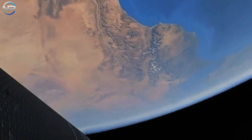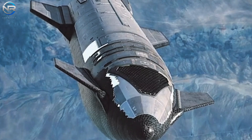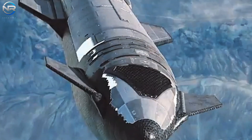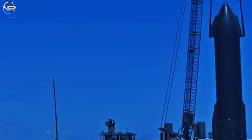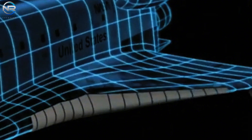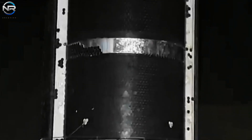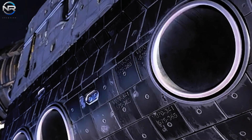Improving the durability of the heat shield is critical not only for individual missions, but also for achieving SpaceX's long-term goal of making Starship fully reusable. As Musk has emphasized, the heat shield will need to be reused multiple times — not just for a few flights like current spacecraft. Musk has set ambitious goals including the possibility of daily flights. While it is possible to replace tiles after each flight, SpaceX aims to minimize tile replacements to speed up turnaround time. Rapid reuse of the heat shield will be critical for SpaceX's broader mission plans.